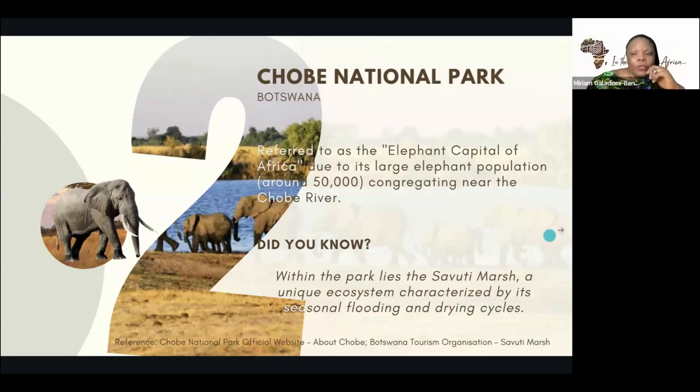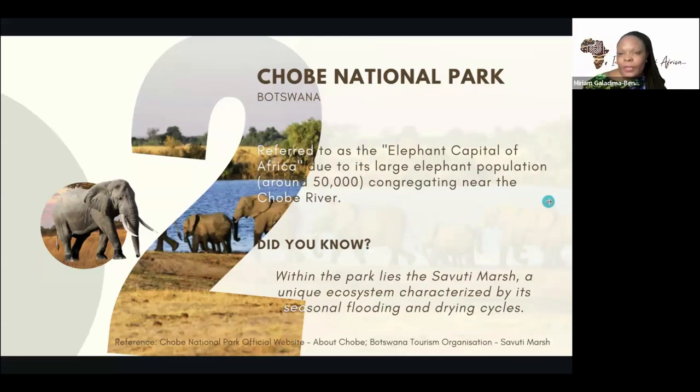If elephants are your thing — elephants are also found in Asia, but for the African elephant, the best place to go would be Botswana. Botswana also has some beautiful, not so popular parks in southern Africa — you have quite a number — and the Chobe National Park is one of them.